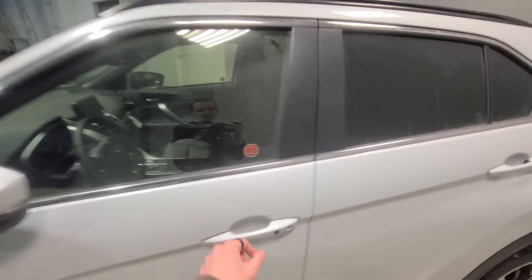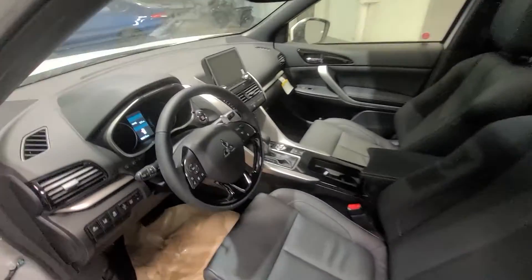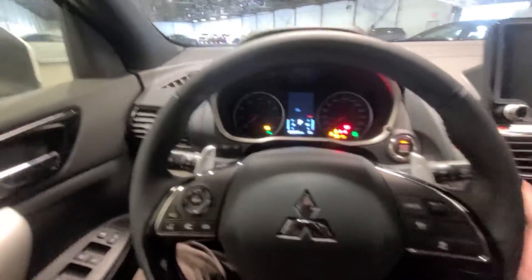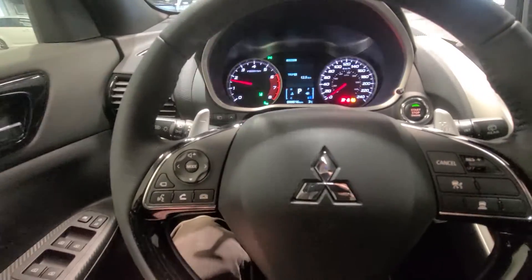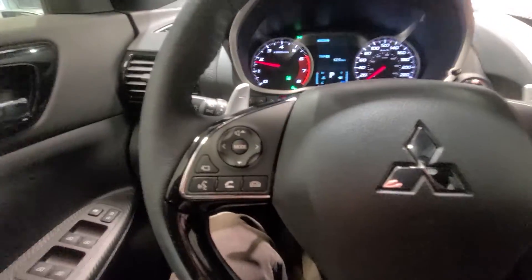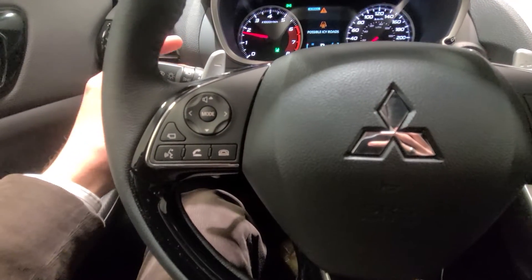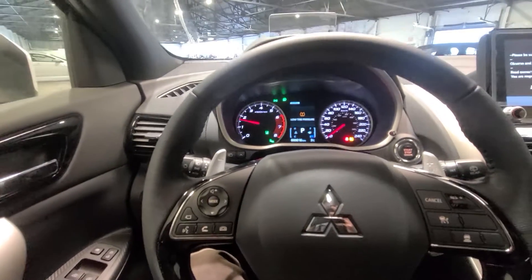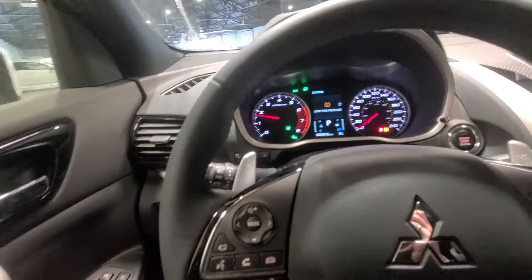We have power folding side view mirrors with integrated turn signals, and with the click of a button you can unlock your vehicle with keyless entry as well as push button start. As you can see it's brand new — it only has 16 kilometers, essentially just from filling up the tank and being test driven at the manufacturing plant.